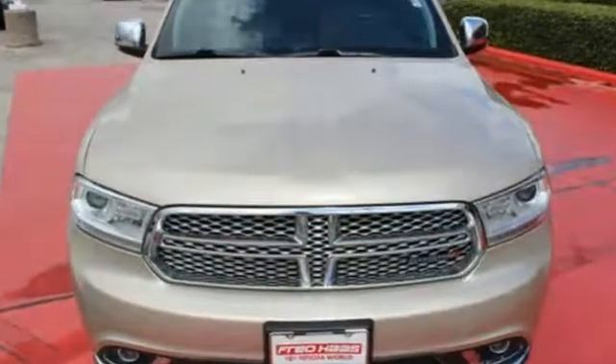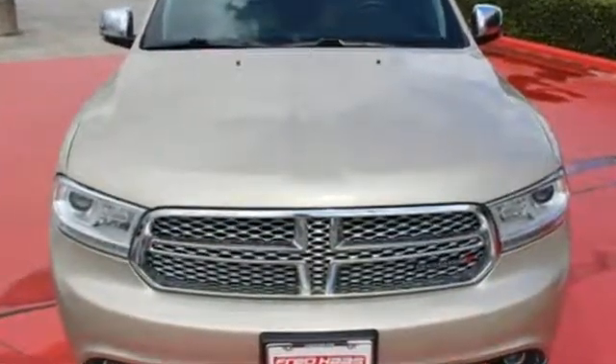Power, performance, passion — Dodge. Hurry in today for a test drive.